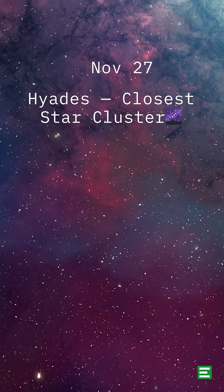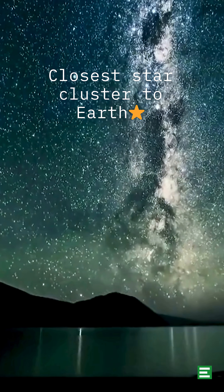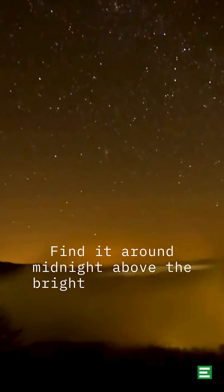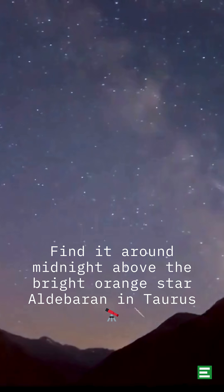November 27th: The Hyades Star Cluster. This is the closest star cluster to Earth, reaching its highest point in the night sky around midnight local time. Find it above the bright orange star Aldebaran in Taurus.